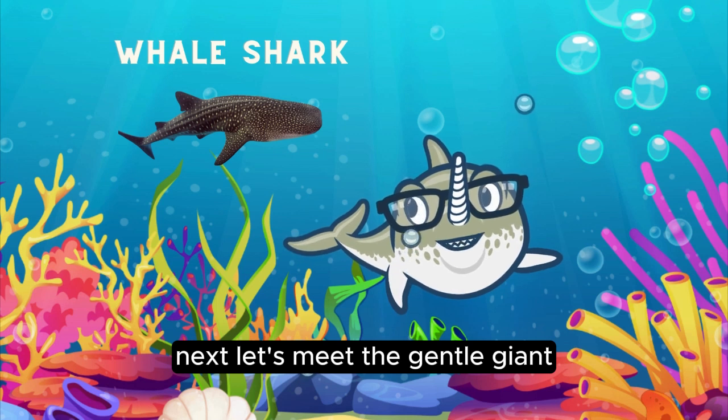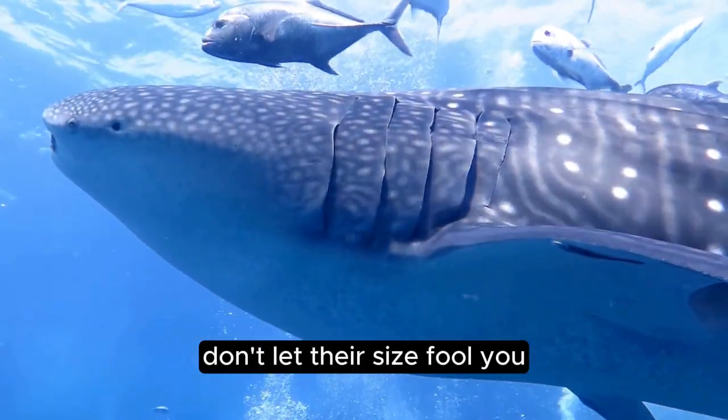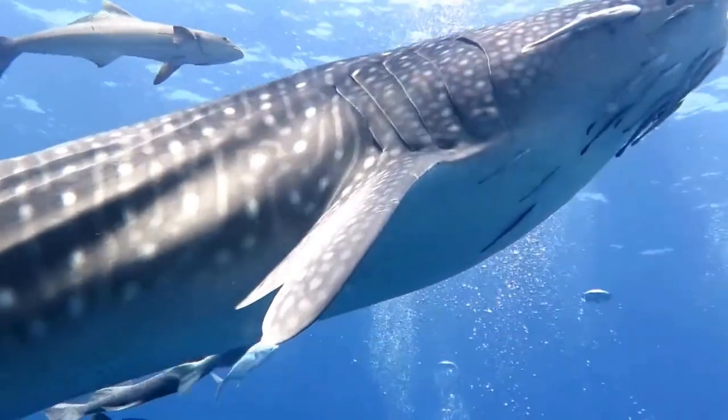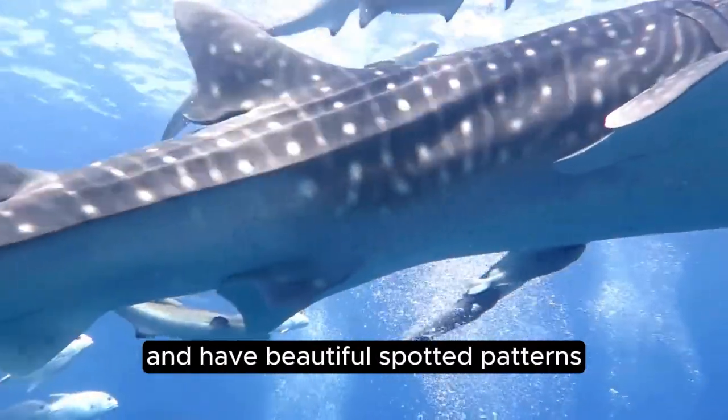Next, let's meet the gentle giant, the whale shark. Don't let their size fool you. Whale sharks are filter feeders that dine on tiny plankton. Planktons are small organisms, which can be plant or animal.